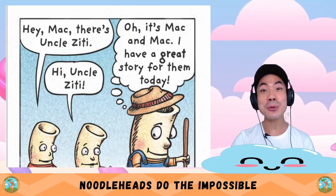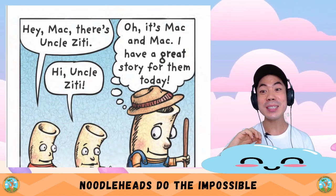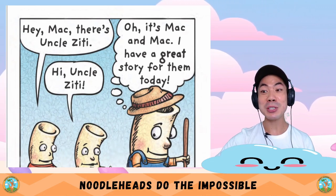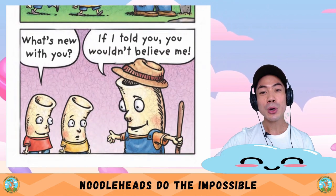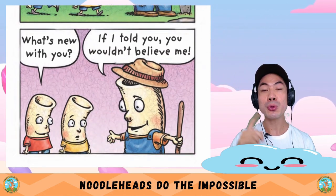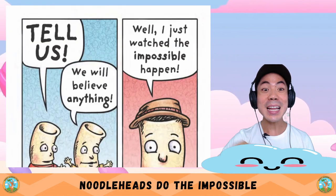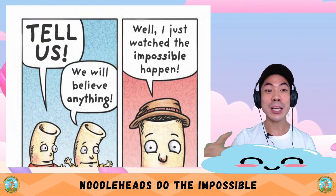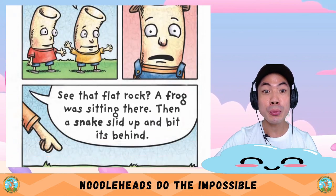Hey Mac, there's Uncle Zitty! Hi Uncle Zitty. Oh, it's Mac and Mac — I have a great story for them today. What's new with you? If I told you, you wouldn't believe me. Tell us — we will believe anything. Well, I just watched the impossible happen.